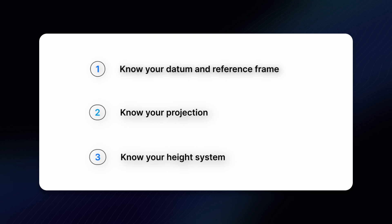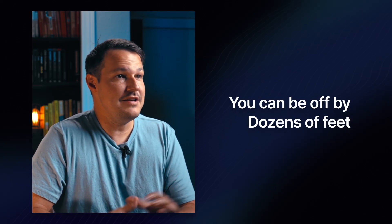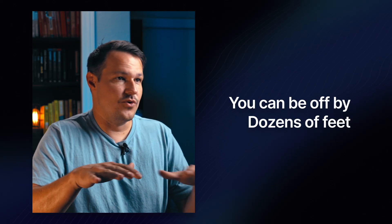Number three: know your height system. Ellipsoidal heights from a GNSS receiver are not the same as orthometric heights, which are often in a datum like NAVD88. If you don't handle the vertical part of your map properly, you could be off by dozens of feet, even if your horizontal accuracy — north, south, east, west — looks just fine. One time I did a mapper model and the horizontal everything looked really nice, was lining up great when I looked straight down. But when we got a side view and looked at the heights, I was off over 200 feet because we didn't have something that is going to be talked about in the next part of this video.